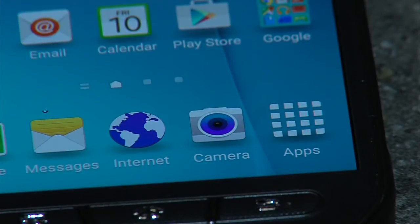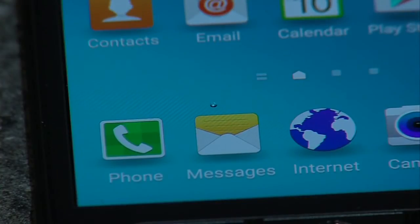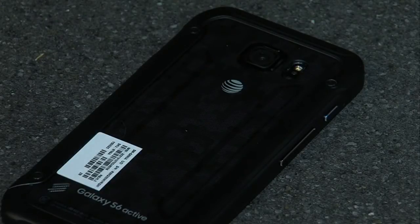AT&T sent me the Galaxy S6 Active to review. Now, I just got the phone, so my full review won't be up until next week, but here are my first impressions. This thing feels rugged. It's water-resistant, and just based on the feel, I don't see why you would ever need a case for this. Stay tuned for my full review next week.